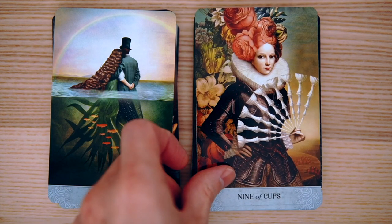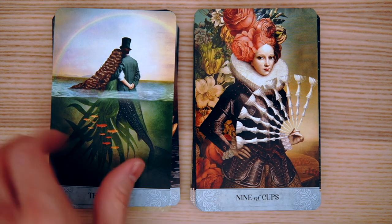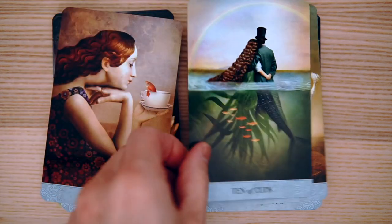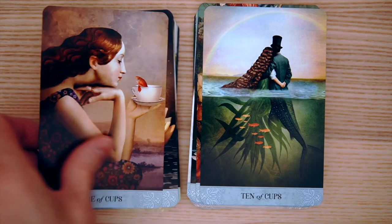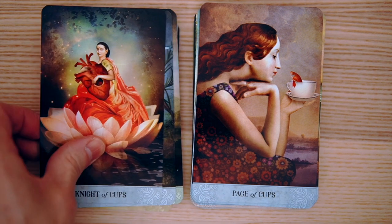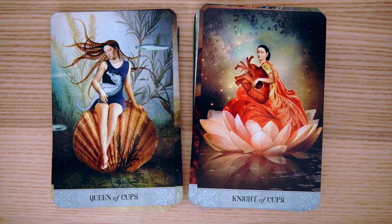And then the Nine of Cups — that's so pretty. Look at the Ten of Cups — every card just makes me want to smile. I really like this. And the Page of Cups — this is really, really nice. The Knight of Cups is interesting — she's holding a heart and playing it like an instrument. Playing the heart like an instrument — how cool.